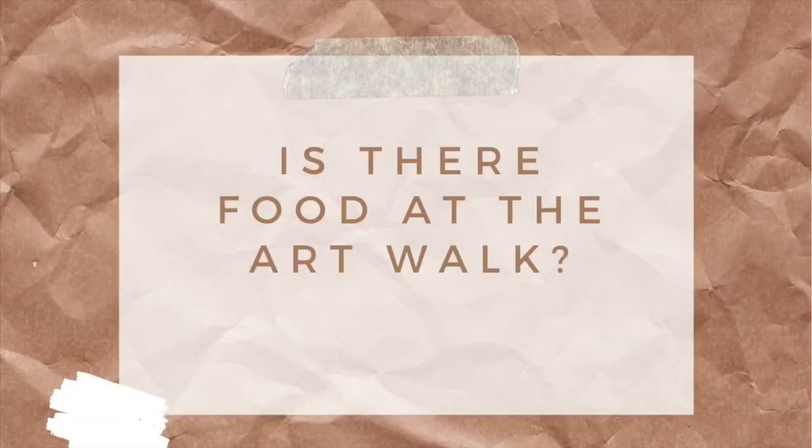The most important question: is there food at the art walk? The answer is yes and there's a variety of food. They bring in food vendors, and the type of food always varies. Starting from the last art walk in November 2019, we were even able to experience a vegan food vendor, which is super dope because it caters to everyone across the board.